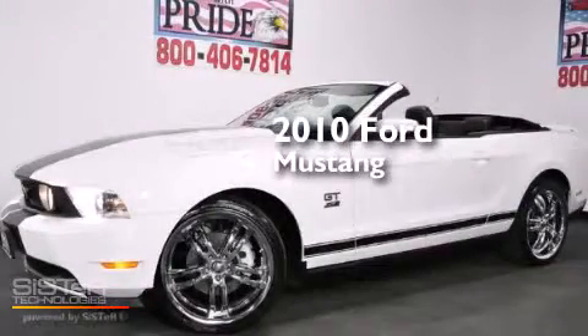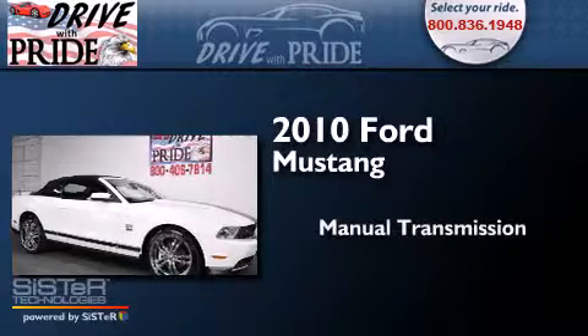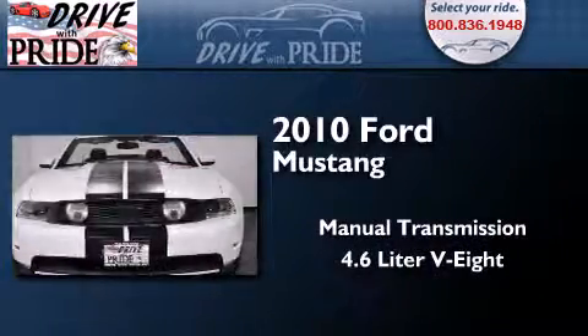This is a 2010 Ford Mustang. This car has a manual transmission and a 4.6-liter V8.